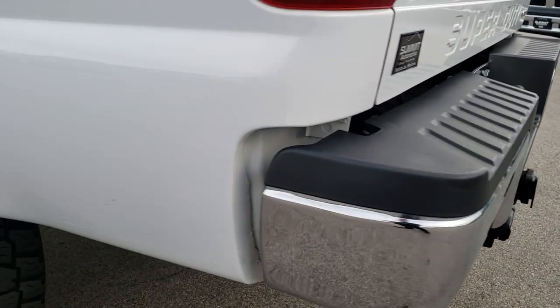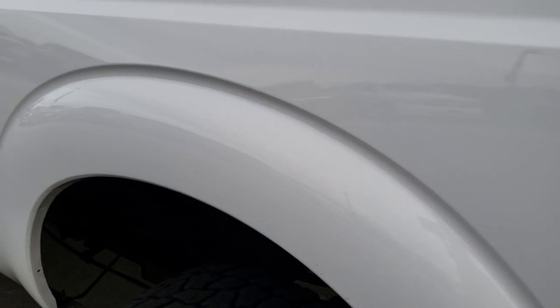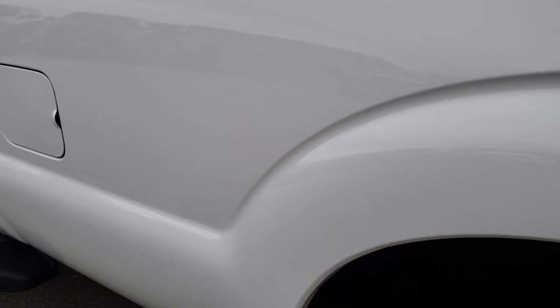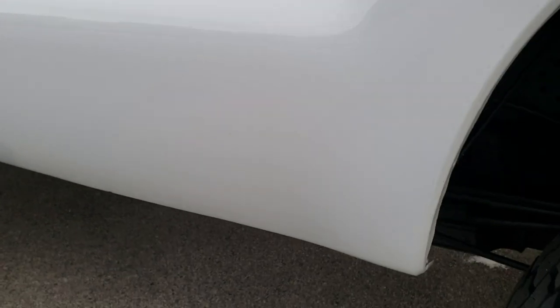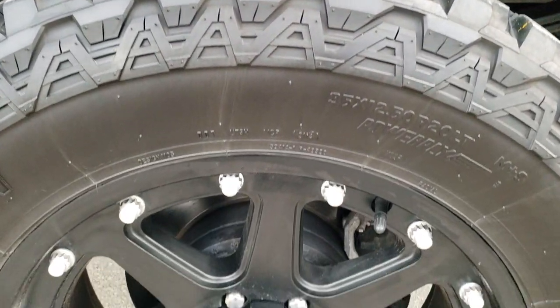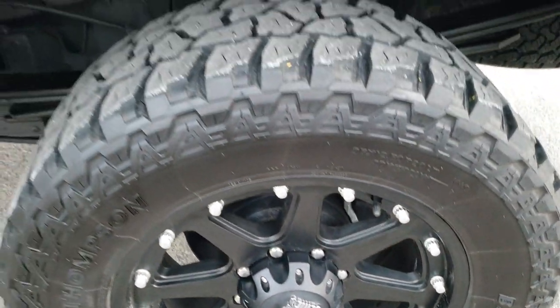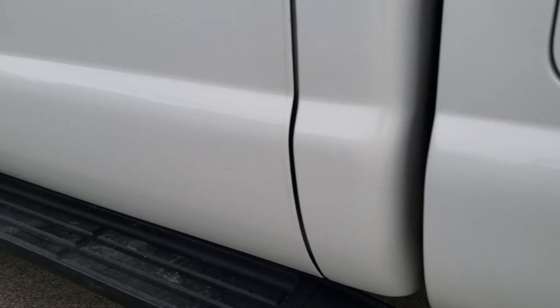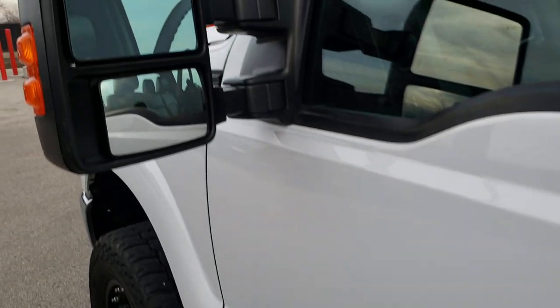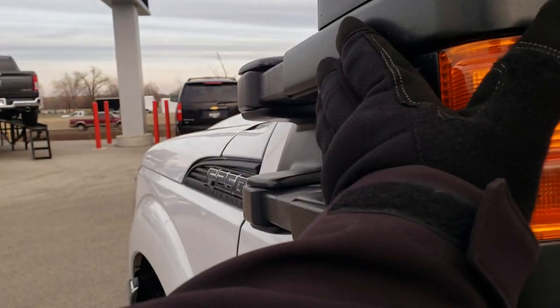As you go down this side of the truck, it's just as clean as the passenger side. No dents or dings on this box side. All the rockers look really good. The back rim, for full disclosure, is in nice condition as well. It has the factory running boards and the telescopic tow mirrors, so they will come out and they'll also fold in.